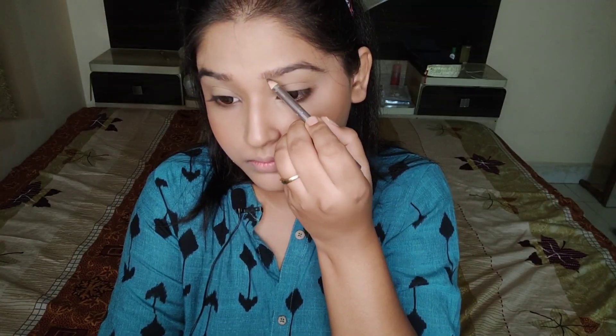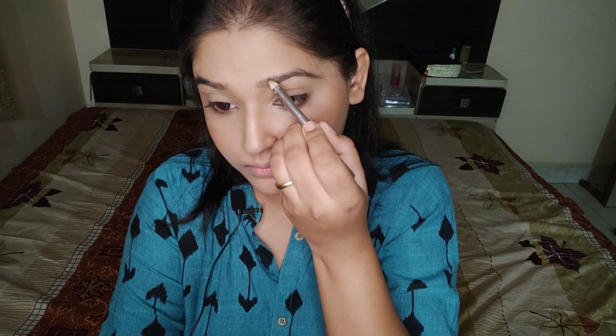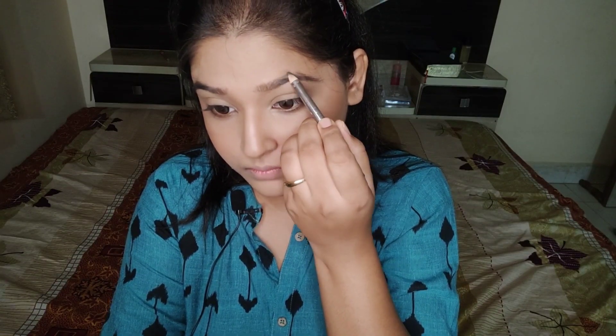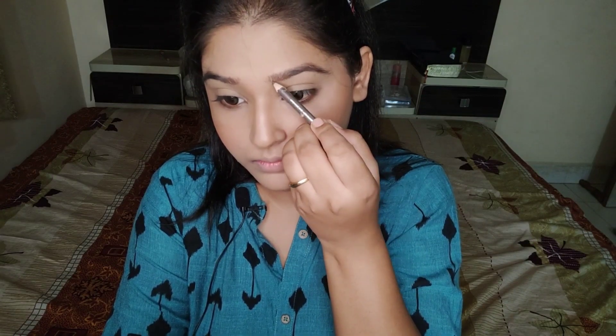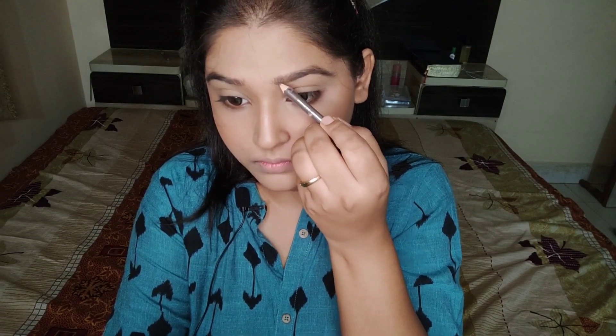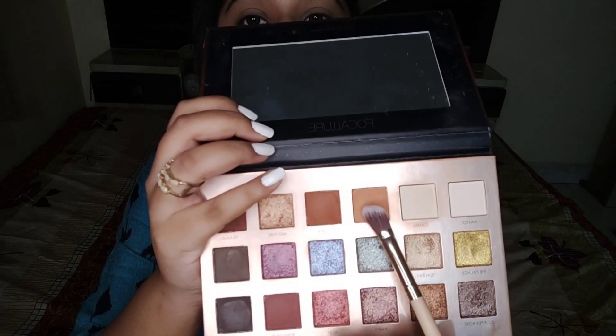Then I'll do my brows using Miss Claire in the shade Dark Brown. I'm simply tracing my actual shape and filling my brows with very light hands — you can see how natural my brows look.